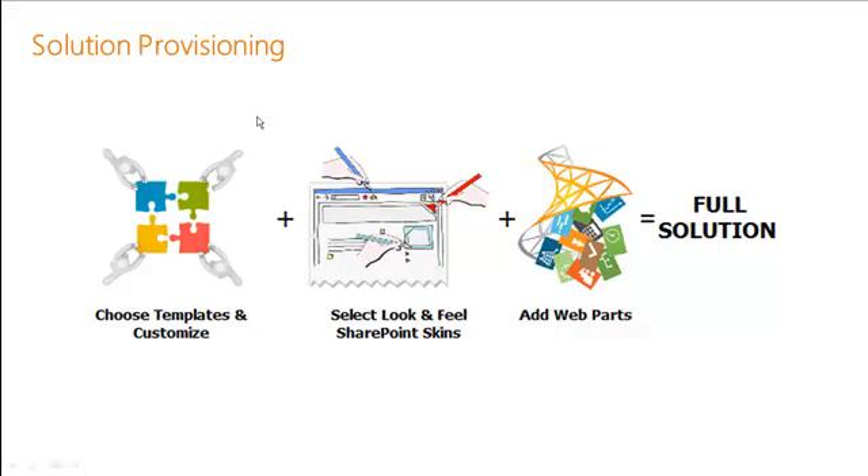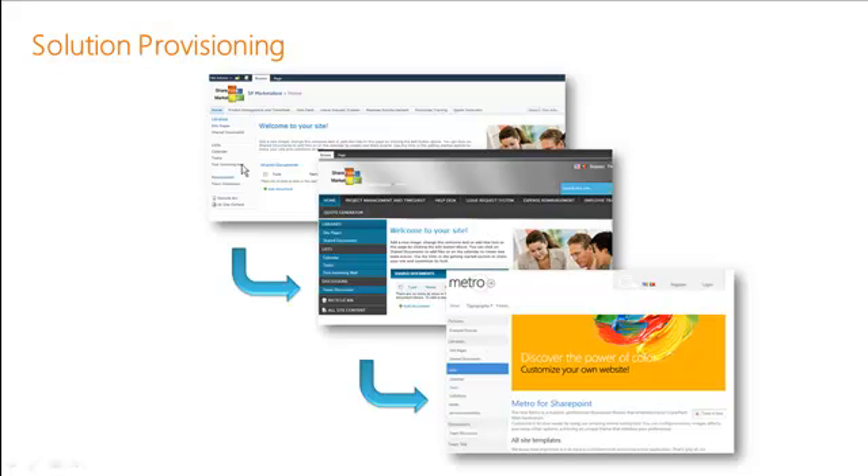We don't stop at just the base SP Business Suite and the applications. We also allow you to go in and choose the correct combination of templates or applications and configure and customize them as well. We can work with you to select SharePoint skins and branding and add web parts such as weather, stock ticker, and other web parts to create a full solution.